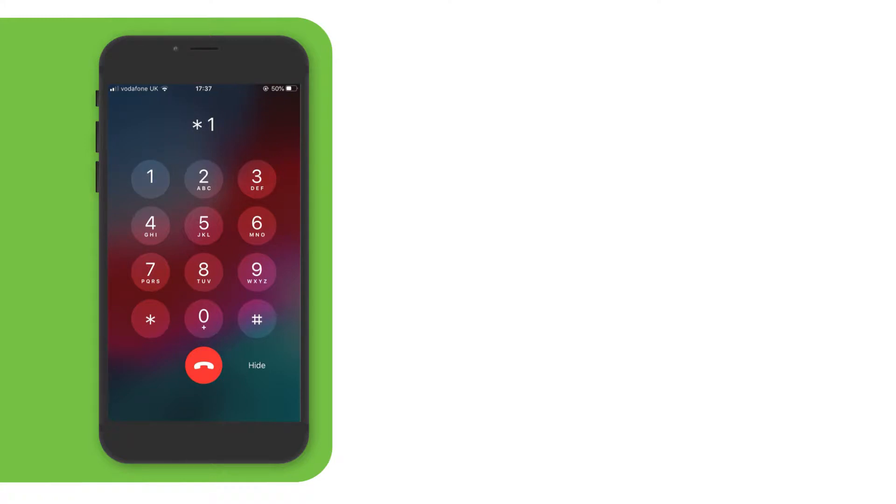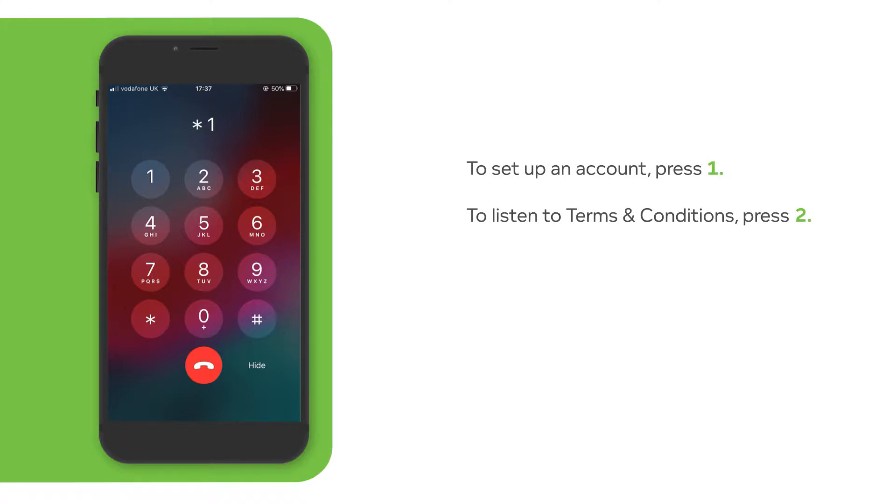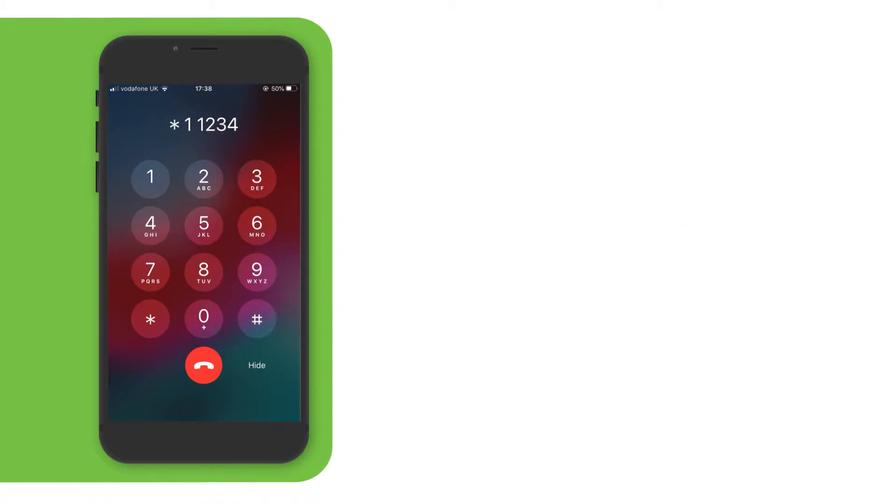To keep all accounts secure, you need to create a 4-digit PIN number. Please enter a 4-digit PIN number now. To set up an account, we will need your credit or debit card number and your vehicle's number plate. You will only need to enter this information once.